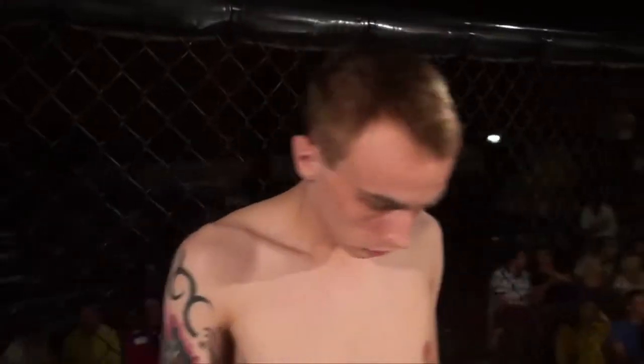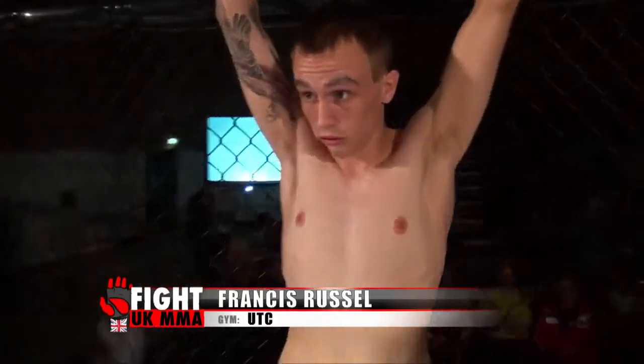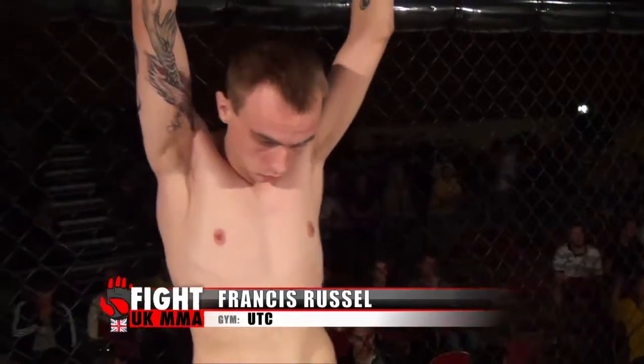Okay ladies and gentlemen, introducing first, fighting out of the blue corner, he hails from Birmingham, he's 21 years old, stands 5 feet 9 inches tall and weighing at 61 kilos. He fights out of UTC and tonight is his debut in the cage. Let's hear it for Francis Russell.